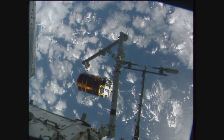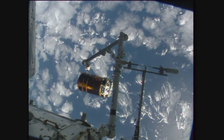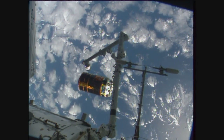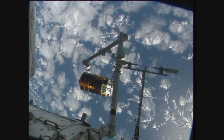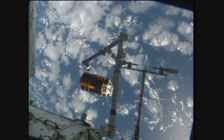Station Houston on 2 for HTV. Go ahead, Jessica. IDM1 maneuver complete. Verify per step 3 in 1.602. We agree. Verified step 3. Copy.